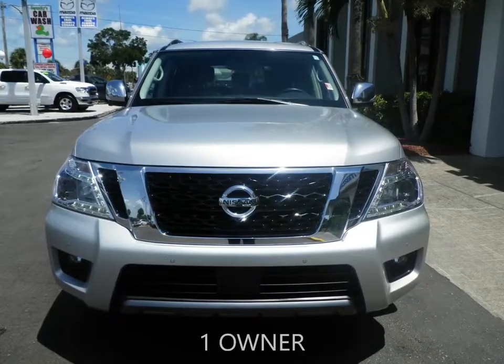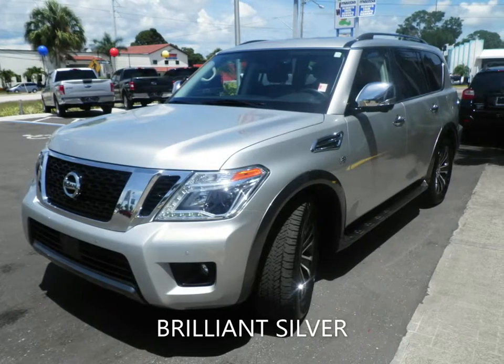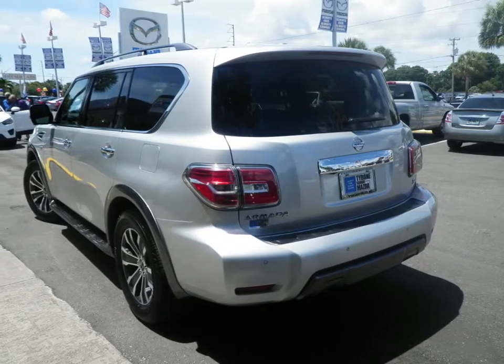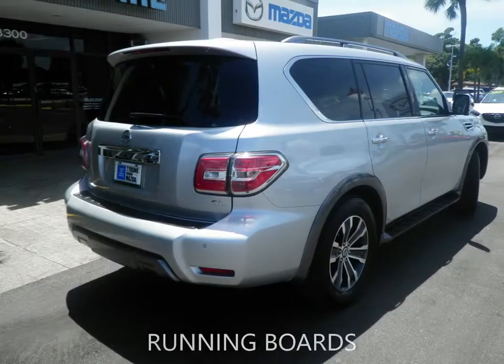Looking for a full-size SUV? Tyrone Square Mazda has a great selection. This 2019 Nissan Armada SL has a 5.6-liter V8 engine coupled with a 7-speed automatic transmission and is ready for delivery.